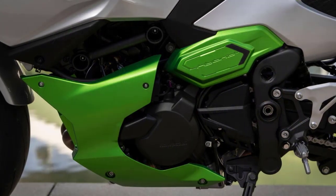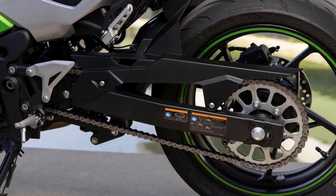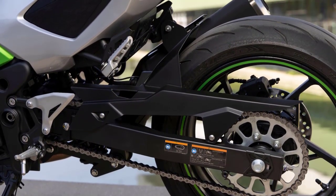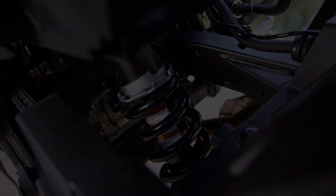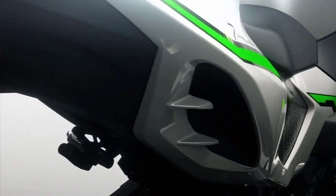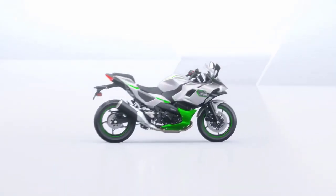In conclusion, the 2024 Kawasaki Ninja 7 Hybrid is a game-changer in the world of motorcycles. It combines the power and performance of a traditional sport bike with the efficiency and eco-friendliness of hybrid technology. If you're looking for a thrilling ride that's also mindful of the environment, this could be the bike for you. Thanks for watching, and don't forget to like and subscribe for more exciting updates in the world of two-wheelers. Ride safe! We'll see you next time.